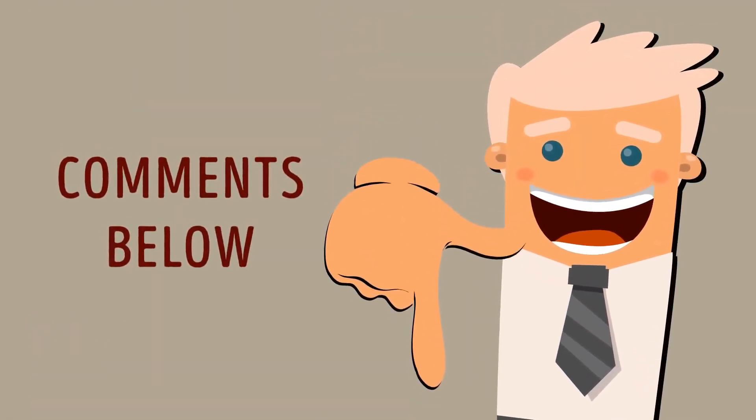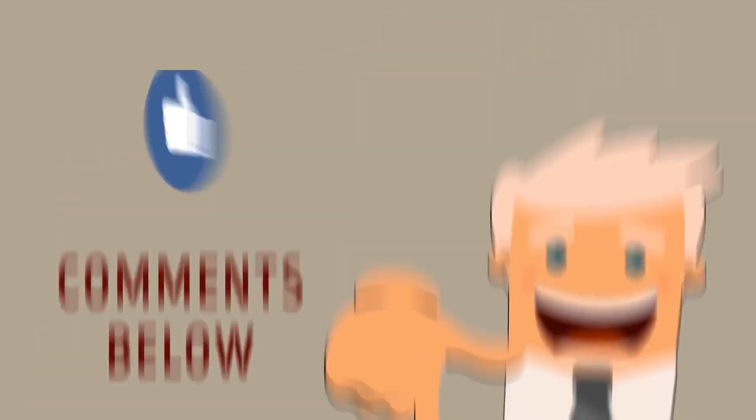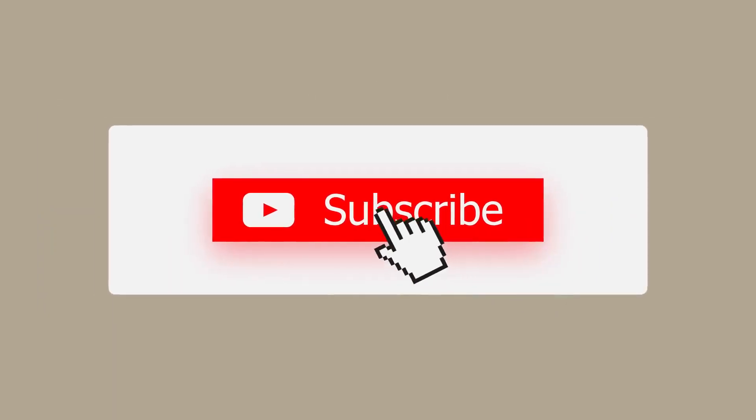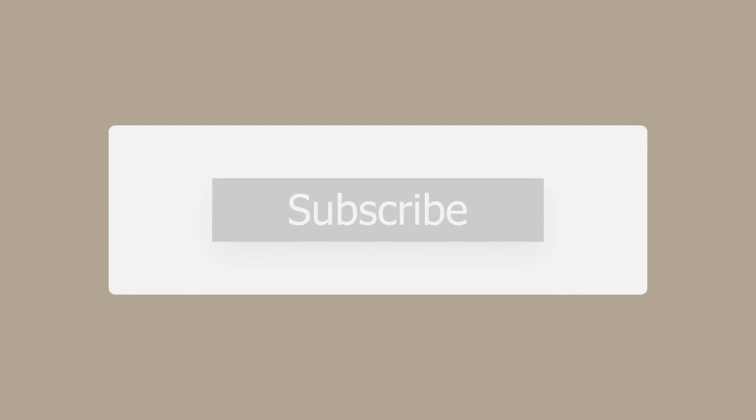How many hours a day do you spend looking at your mobile screen or computer? Let everybody know down in the comments, and tell us what you do to deal with tired eyes. Don't forget to give this video a like, share it with your friends, and click subscribe to always stay on the bright side of life.